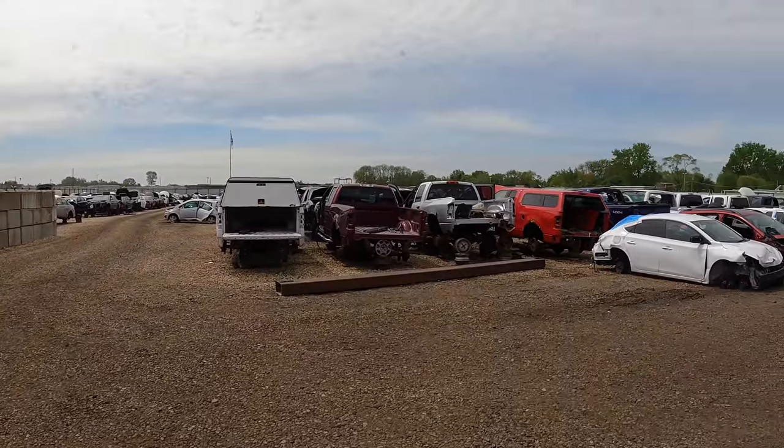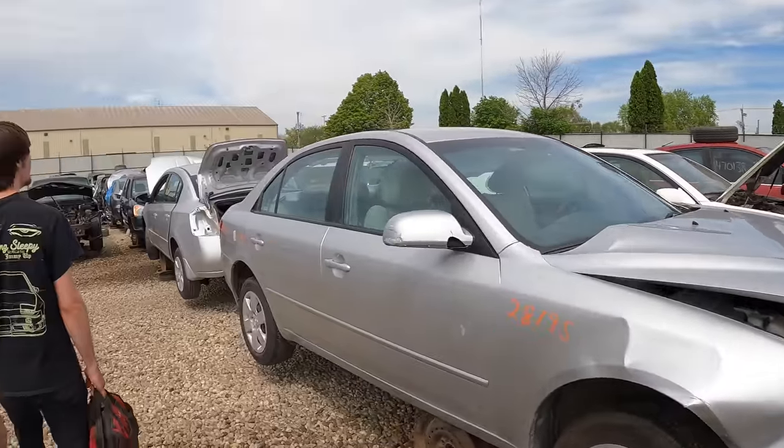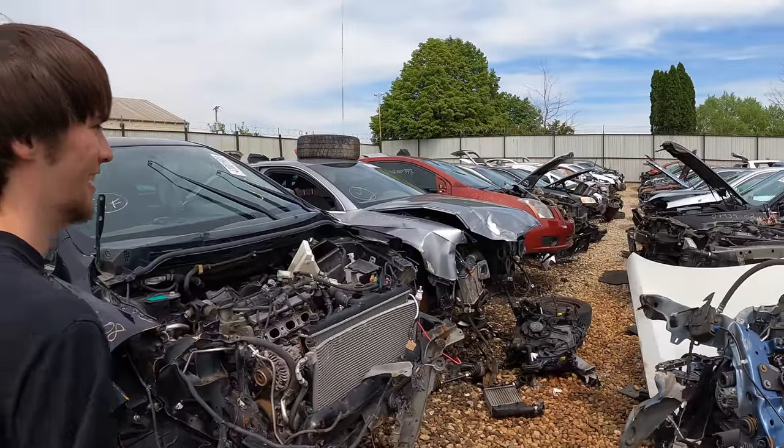We are back at the junkyard and today I took my friend Logan. We're gonna see what we have in this yard. It's funny because I used to come to this yard when I was a kid. I don't know why I haven't been here since. I do like that this yard has rocks and it's not mud - that's a huge plus.